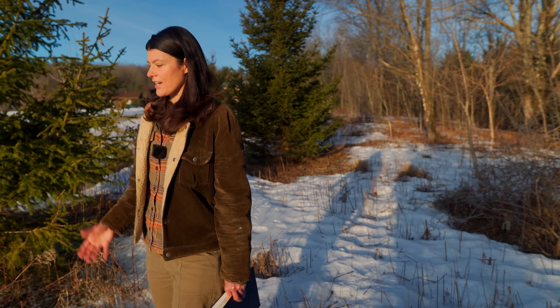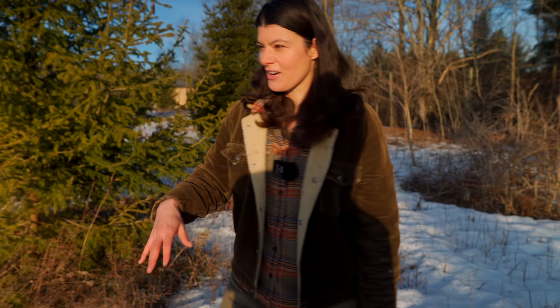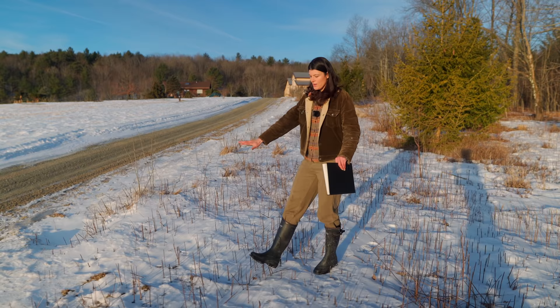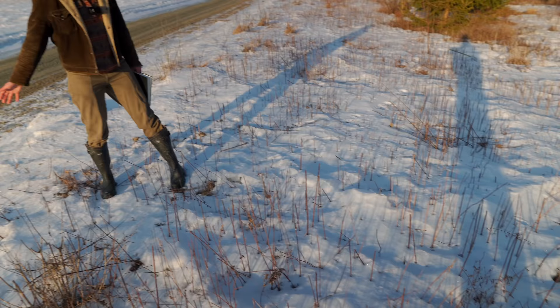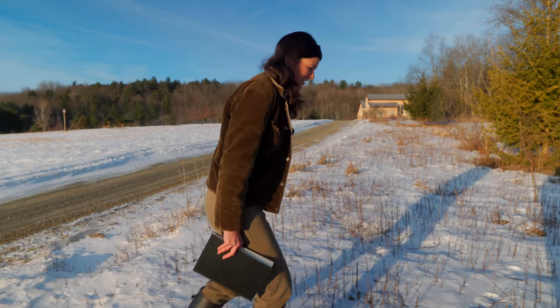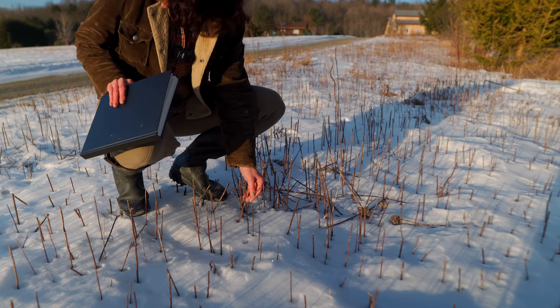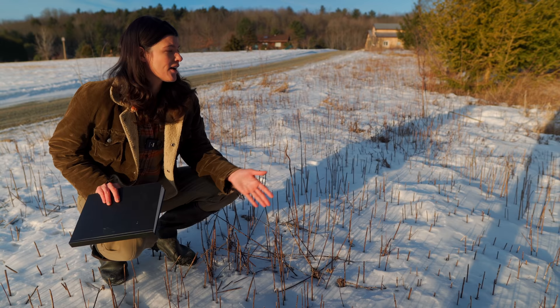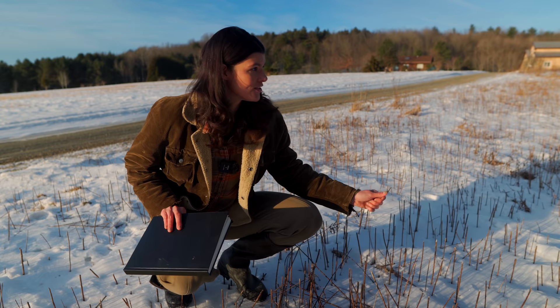We're going to have to manage this in a similar way to how we did the meadow — removing some of this goldenrod. It's not a bad thing, but it is a clonal plant that puts out chemicals to prevent anything else from growing. It also shares a disease with the white pine, which was something we learned from our forester. Right before the goldenrod went to seed, Sonder came in here and cut a bunch of it. We have seed in the seed bank after all these years, but we're doing what we can in the meantime to manage this so it's a little easier going into this year.